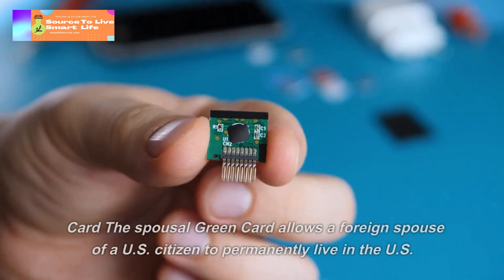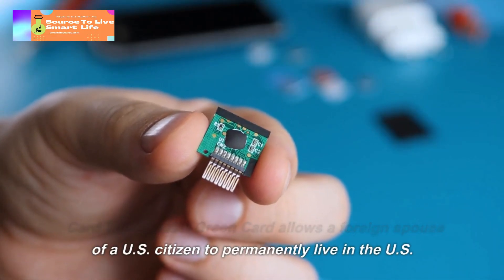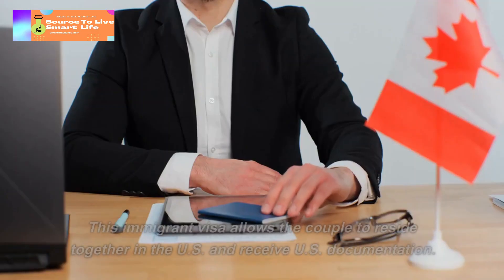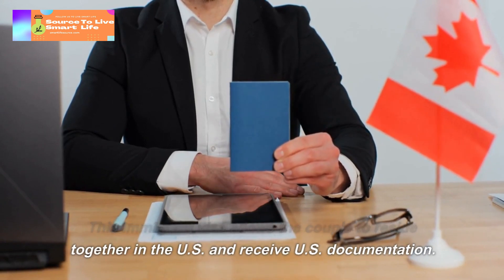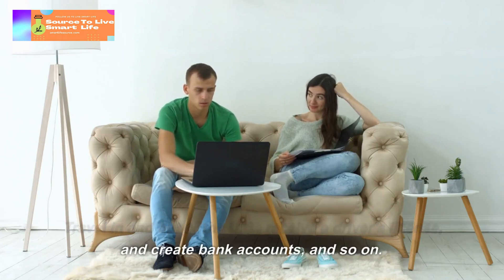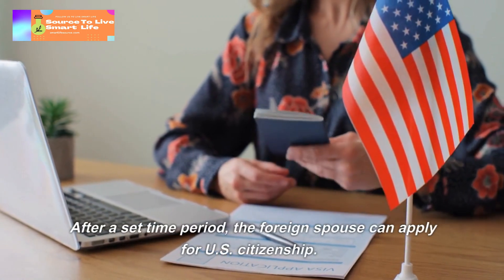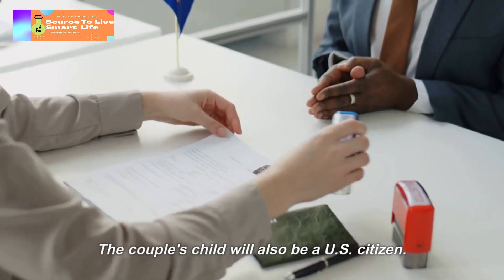The spousal green card allows a foreign spouse of a US citizen to permanently live, work, and attend school in the US. This immigrant visa allows the couple to reside together in the US and receive US documentation, travel in and out of the US, receive a driver's license, and create bank accounts, and so on. After a set time period, the foreign spouse can apply for US citizenship, and the couple's child will also be a US citizen.